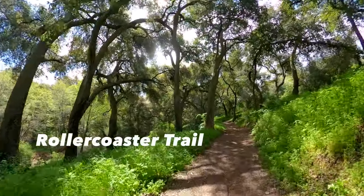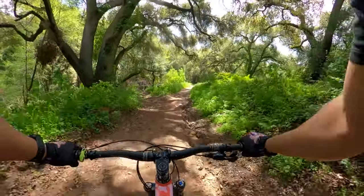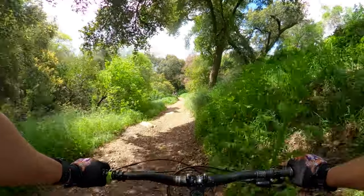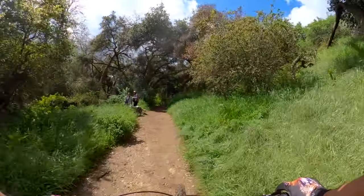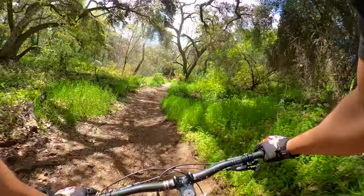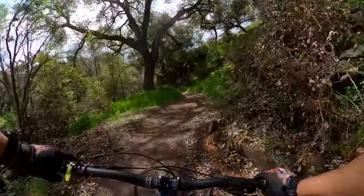This is the Roller Coaster trail. Excuse me — thank you so much, just one coming down. Wow, these trees are massive.